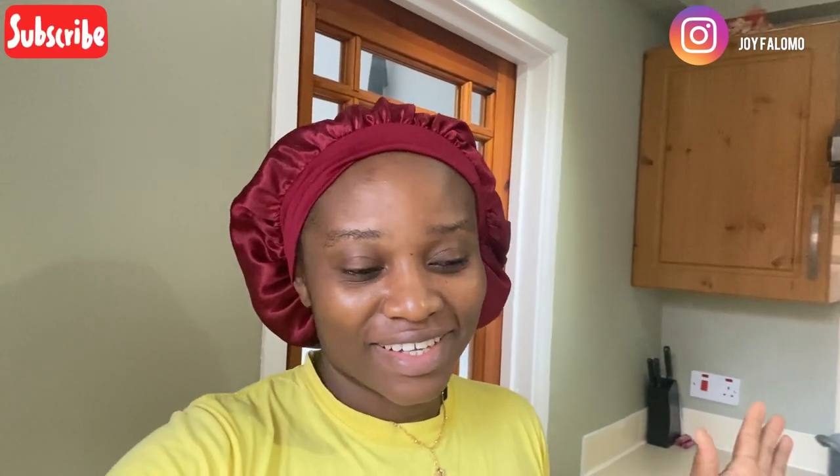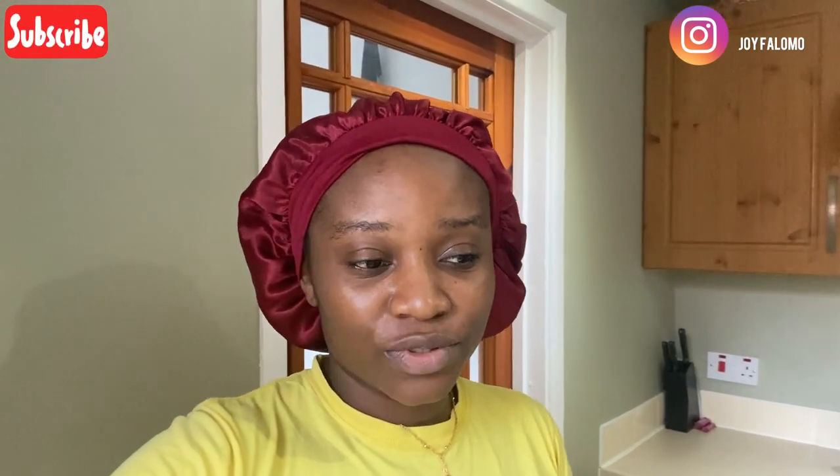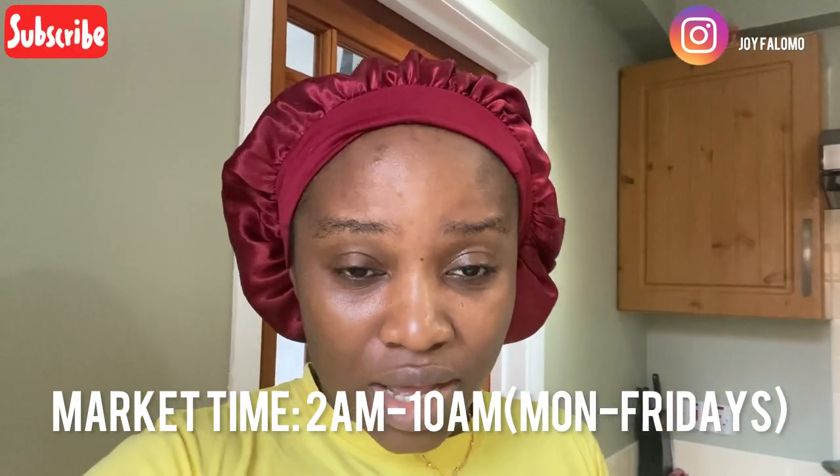Hello guys and welcome back to my channel. So today I actually went to the wholesale market in Manchester, popularly known as New Smithfield Market. In Manchester they sell foodstuff in bulk, and I thought it's just best we go there because it's more economical. Comparing how much we spend in a week on foodstuff, buying this foodstuff in Arab or African stores is very expensive. So I'm going to be showing you the list of items that we got this morning and we spent about 160 pounds.